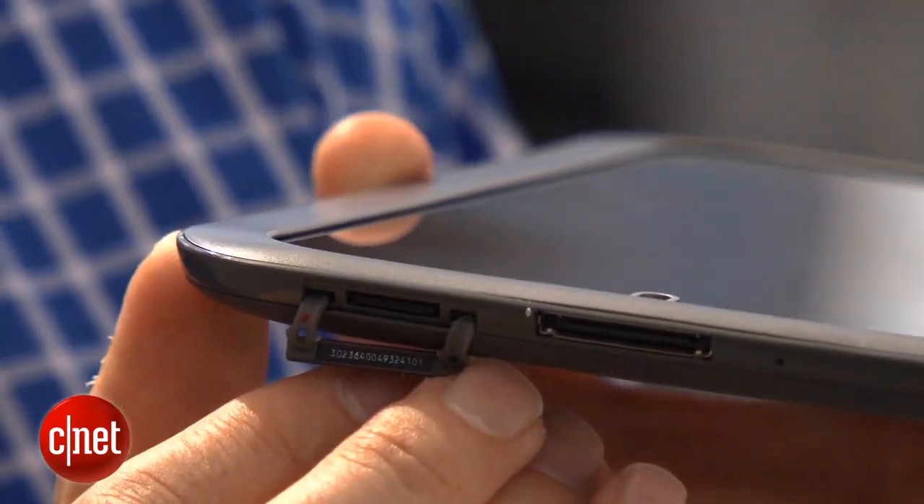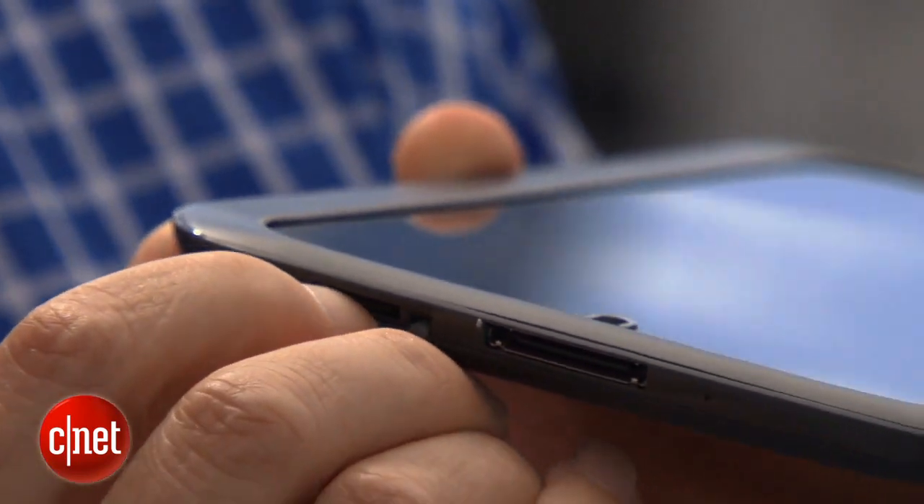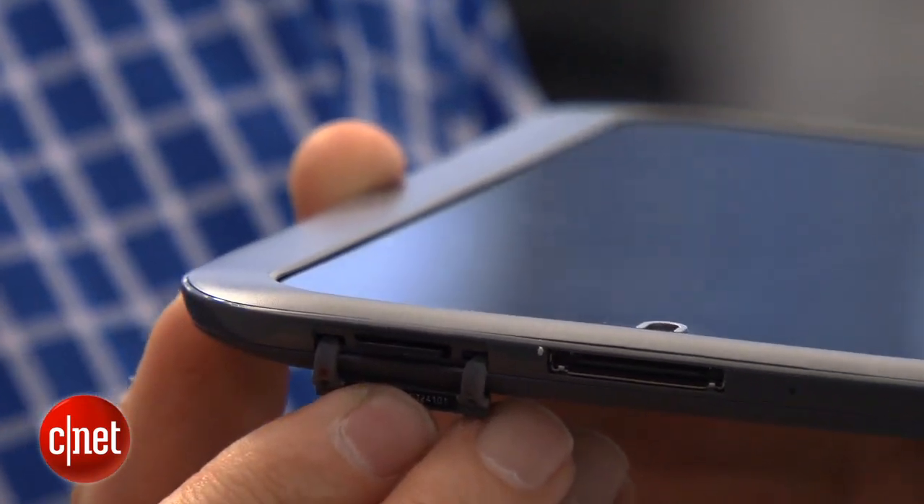In terms of pricing, this starts at $199 for an 8GB model, and then $229 for a 16GB model. The difference here, though, is that this is expandable memory. There is a slot — an SD card slot — so you can add additional memory.